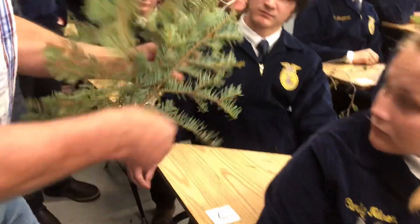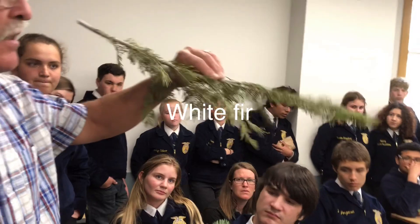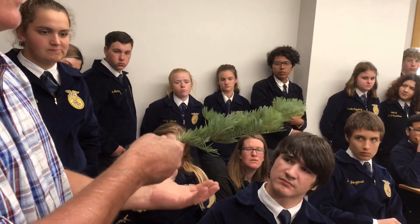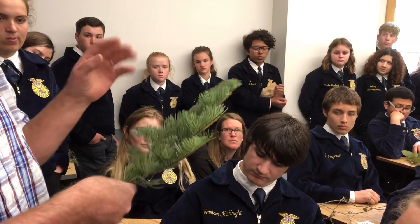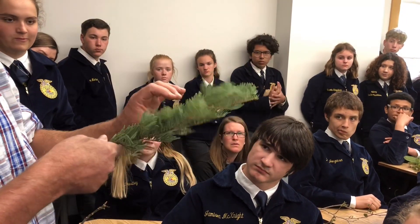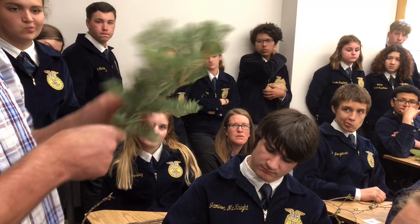This is white fir. We have two variations of white fir. This one has flat splays — this is a lower elevation variety. This one has needles pointed upward — this is a high elevation white fir. If it was a red fir, the needles would be shorter, so red fir on this would be wrong.